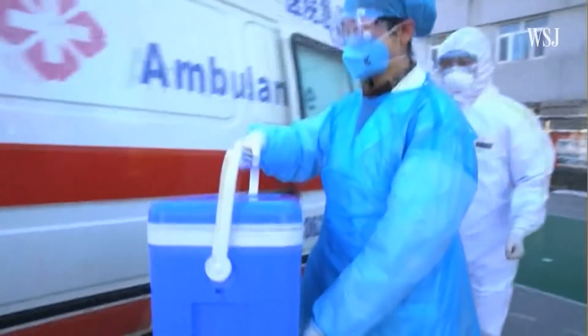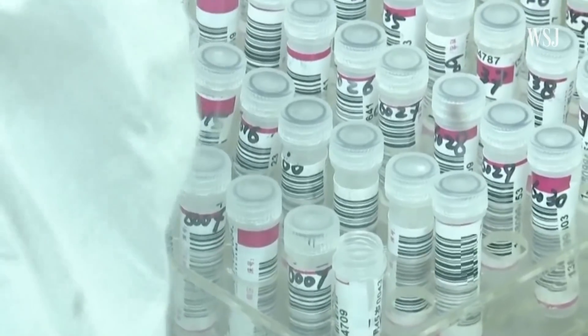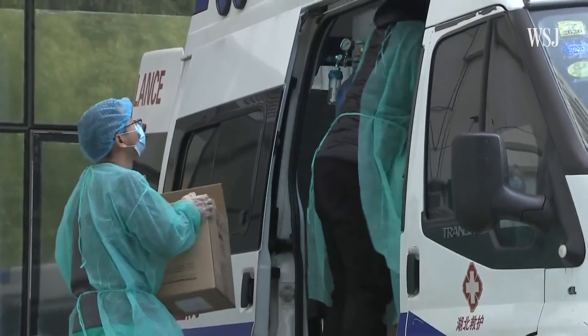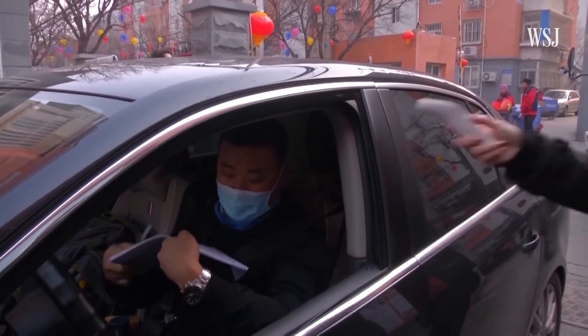Another place for error is the time it takes for the sample to reach the lab. The pathogen on the swab is not going to last for many hours, so transportation and logistics are also important. Transportation is a huge hurdle in Wuhan, where the city has been on lockdown since mid-January.